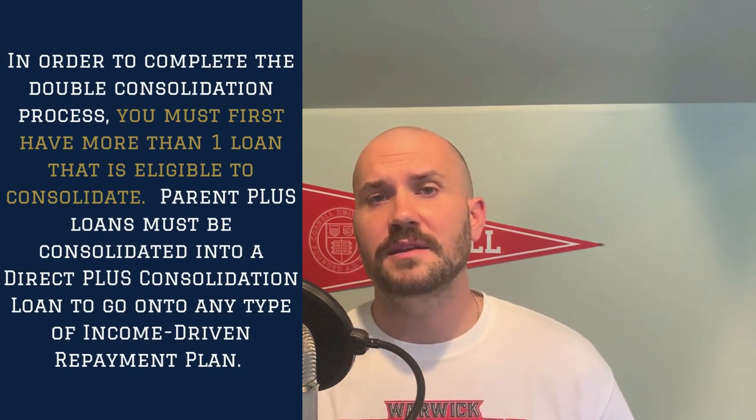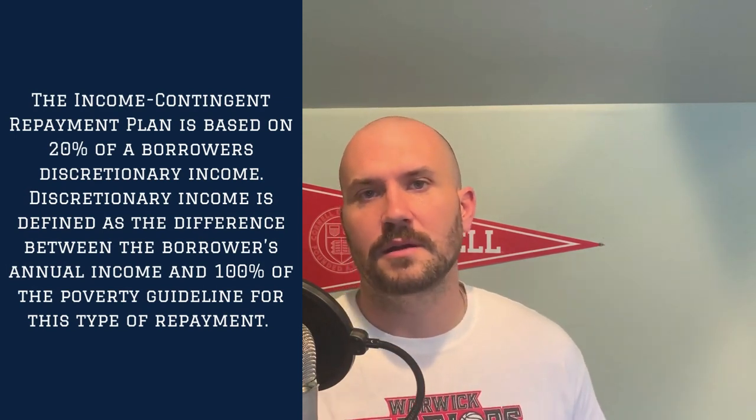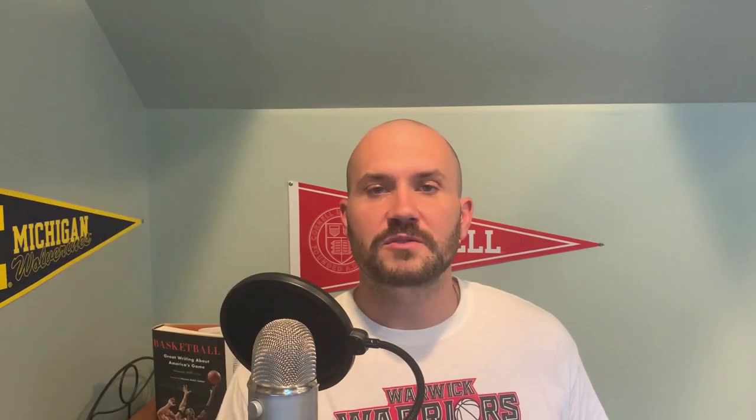A brief background on how the process works: Parent PLUS loans need to be consolidated in order to go onto an income-driven repayment plan. There are four different types of income-driven repayment plans, but the only one available to a consolidated Parent PLUS loan is the income-contingent repayment plan, which takes into account 20% of discretionary income above the federal poverty level. Other plans, such as the revised Pay-as-you-earn or Pay-as-you-earn plans, can range from 10% to 15%. If you're able to get into one of those plans, you could be cutting your payment in half. However, a consolidated Parent PLUS loan is not eligible for the Pay-as-you-earn or the REPAYE plan.